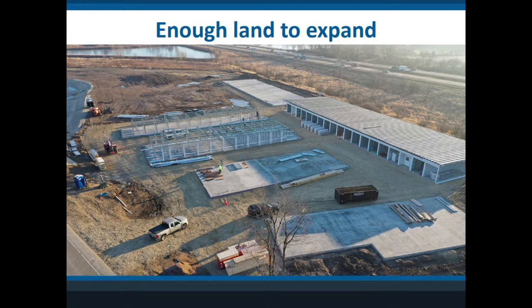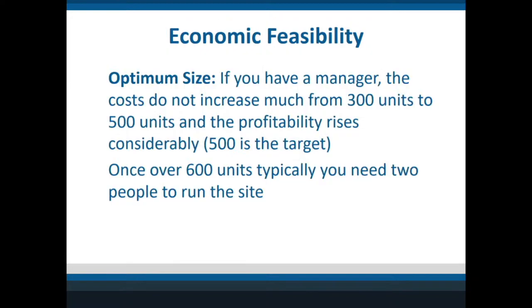Third, holding a big enough parcel that you can expand. There's some interesting math in self-storage: if you can get to about 500 units, you're going to have a much better facility to sell if you ever want to, and they'll pay you the highest amount. Normally with about 500 units you only need one person; at about 600 or more, a lot of times you need two people to work.